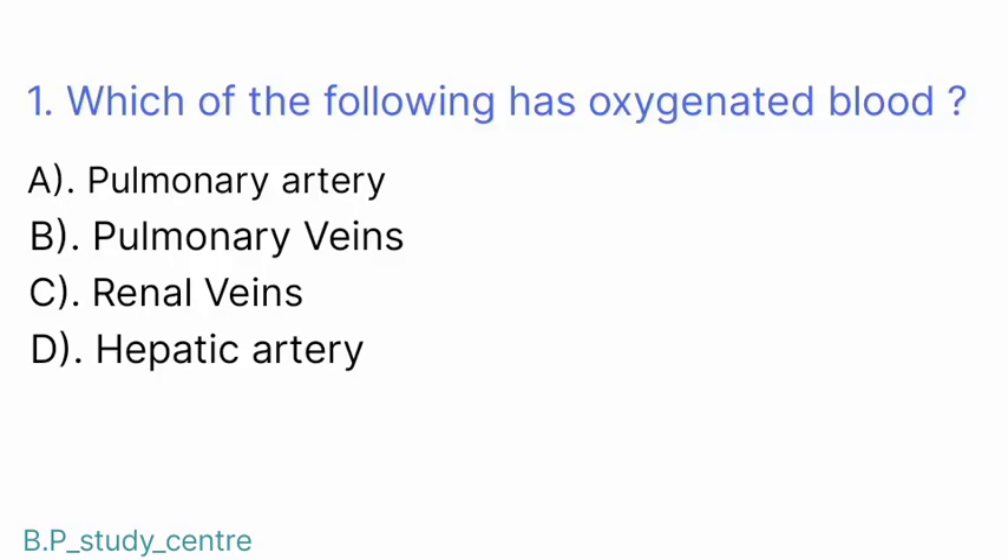Question number 1. Which of the following has oxygenated blood? Answer: B. Pulmonary veins.